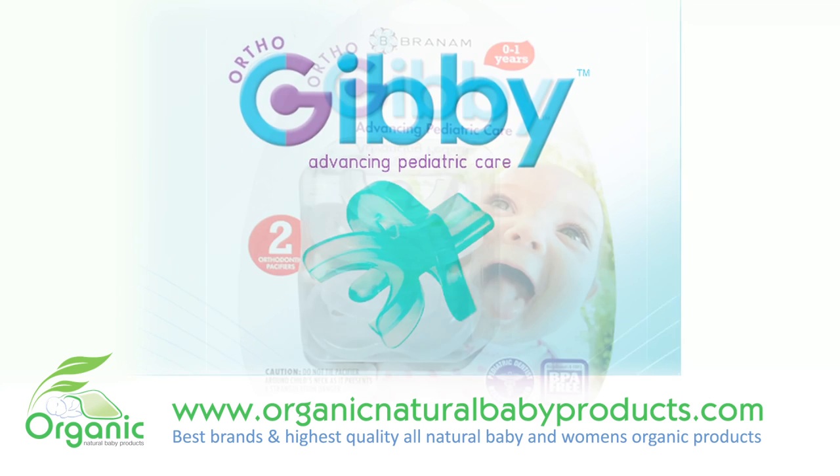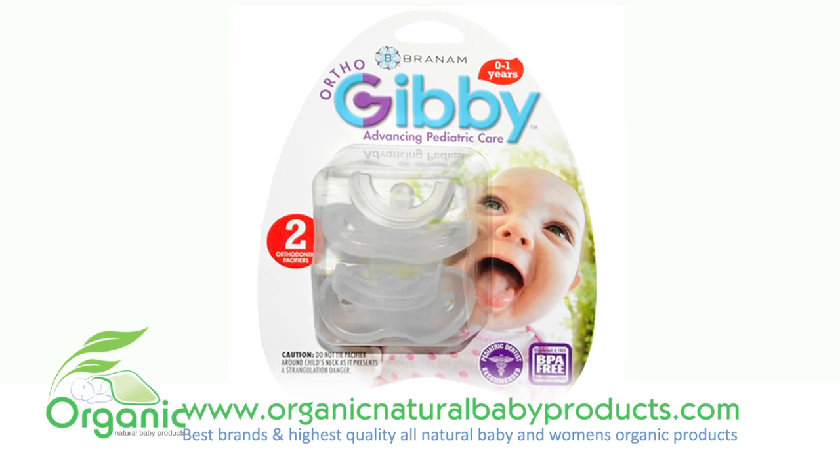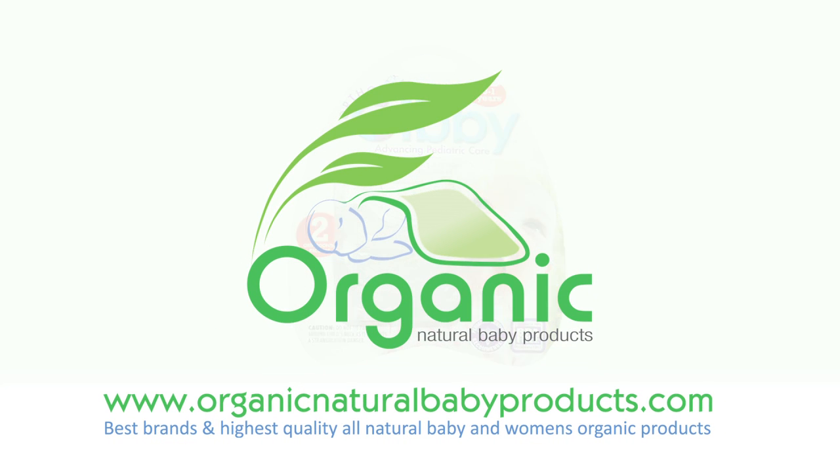This is a great pacifier for babies with a cleft palate or Pierre-Robin syndrome. This dentist recommended baby pacifier is made in the USA and is BPA and phthalate free.